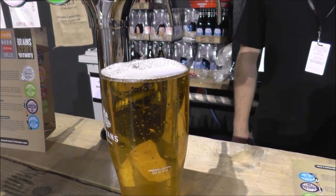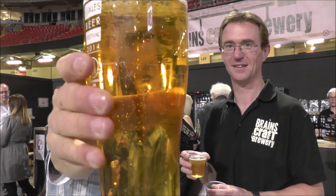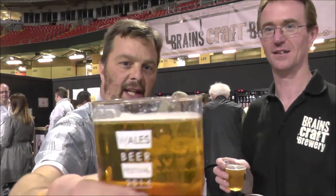Is it gin infused beer? I'm joined by Bill Dobson, head brewer of Brains Craft Brewery. Beer in the glass — it's a nice clear beer, nice carbonation, nice little head going on the beer.